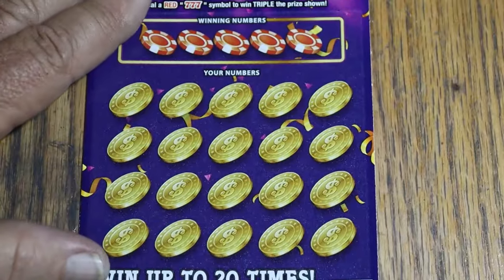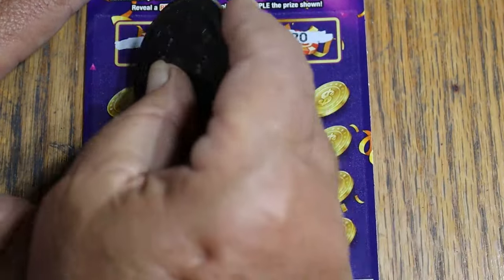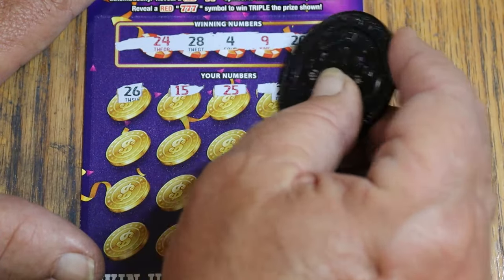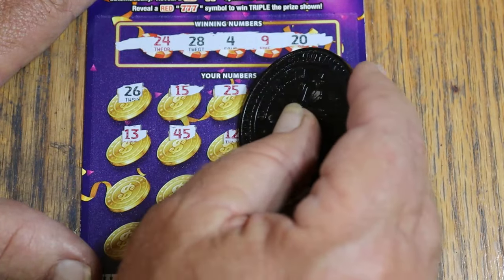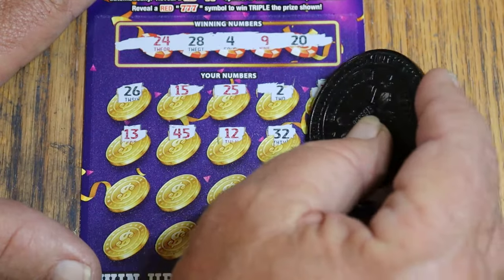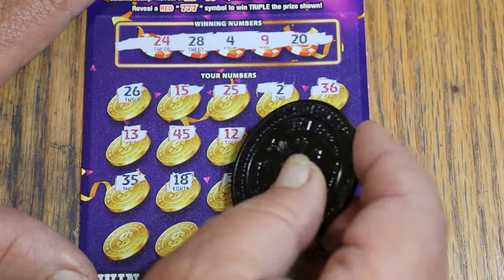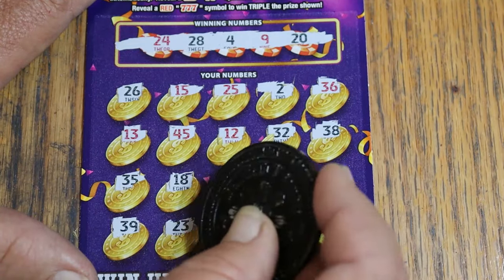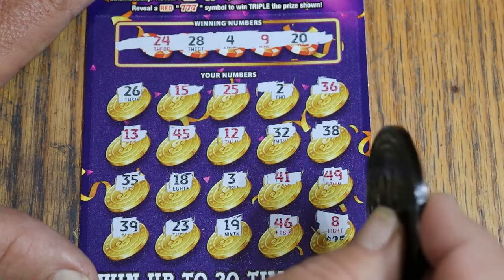Last one. Ticket 29: winning numbers 24, 28, 4, 9, and 20. Scratching — 26, 15, 25, 2, 36, 13, 45, 12, random's 32, 38, 35, 18, 3, 41, 49, 39, 23, 19, 46, and 8. Oh well, that's the way it goes.